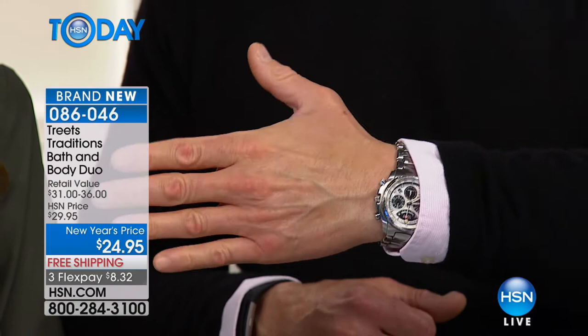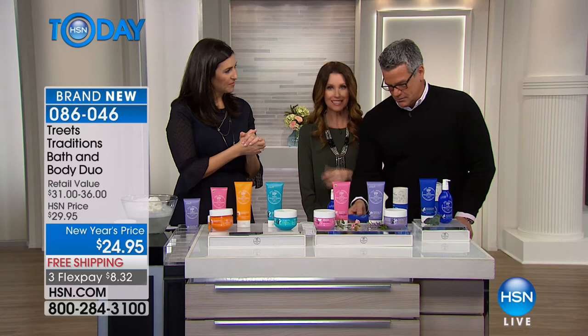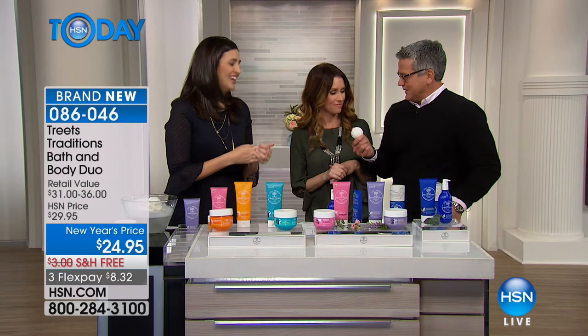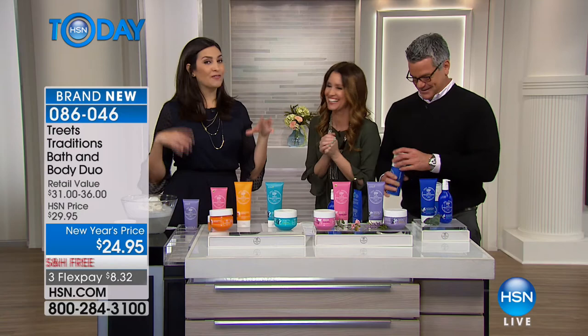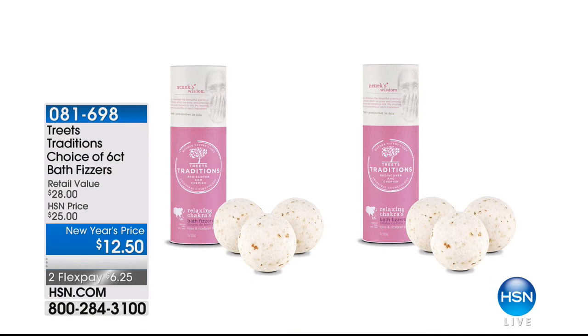$12.50 for six fizzers — you're getting them in two different tubes, so it's really two gifts at $6.25 each. The price of these things is ridiculous for the quality — made with really quality ingredients from the earth. For extra-dry skin, start with Nourishing Spirits. For normal to dry, Energizing Secrets with passion fruit. For normal skin, Relaxing Chakras and Healing and Harmony. For guys, the Revitalizing Ceremony. The Treats Traditions choice of six bath fizzers — two sleeves of giant bath fizzers — softens your skin and gives you an amazing spa experience. $12.50 and you're getting two, meaning six total. Only $6.25 on Flex.